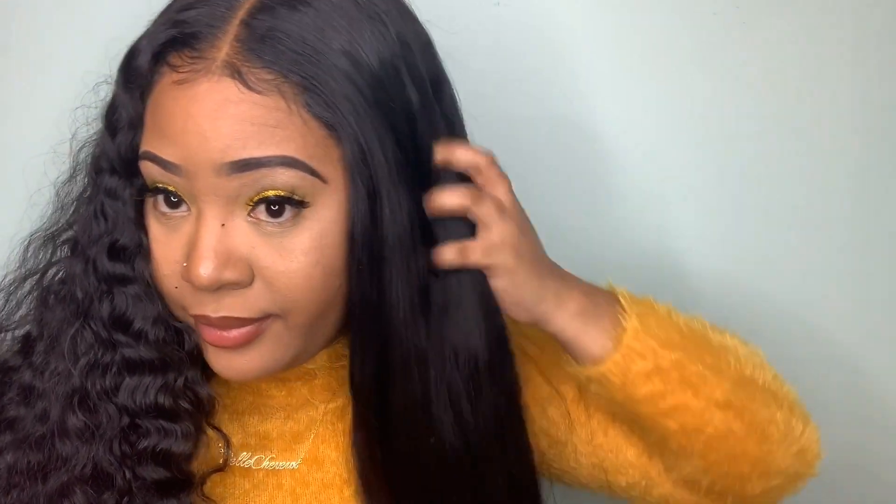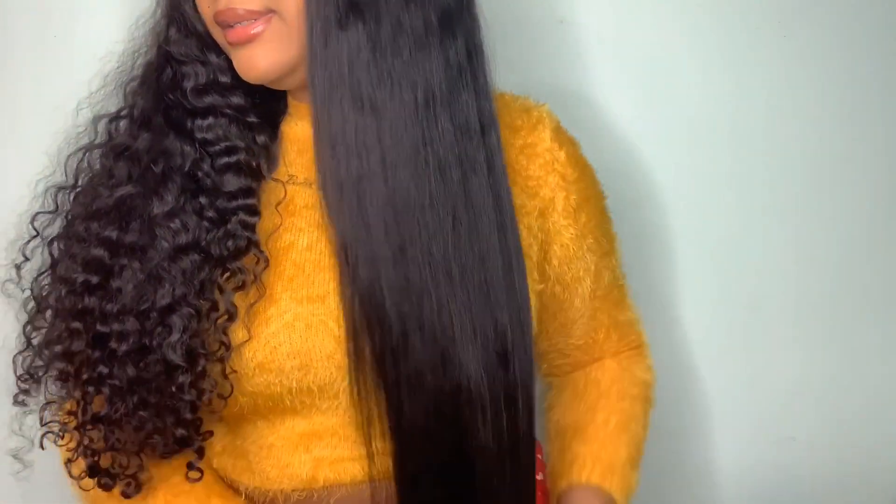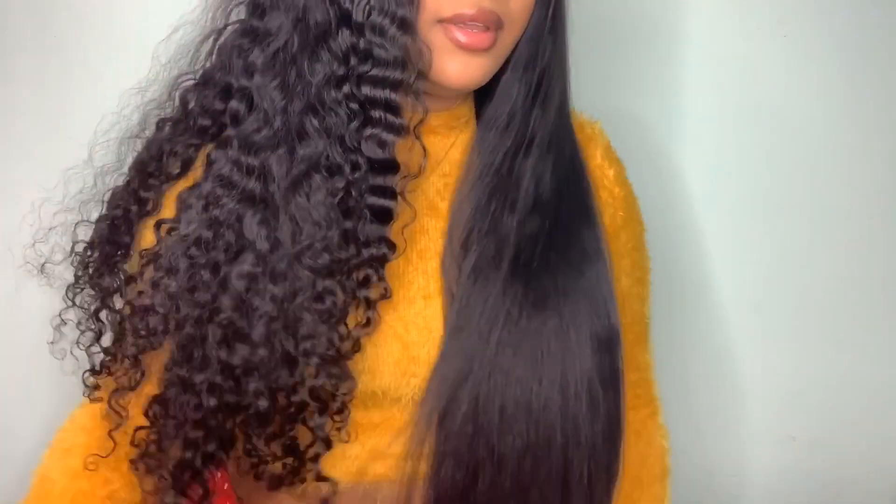Okay, I'm done flat ironing my hair. In my opinion this is a really good flat iron. This is one side straight and this is the curly side - you can see the difference right here.